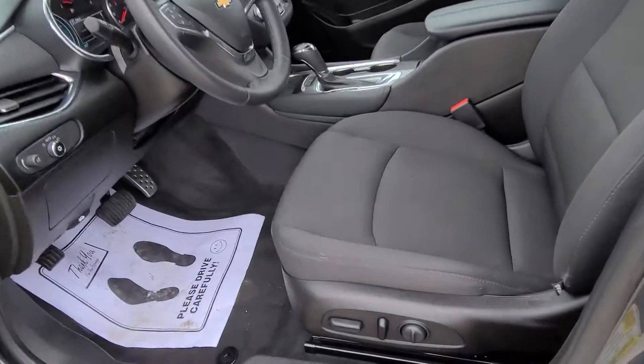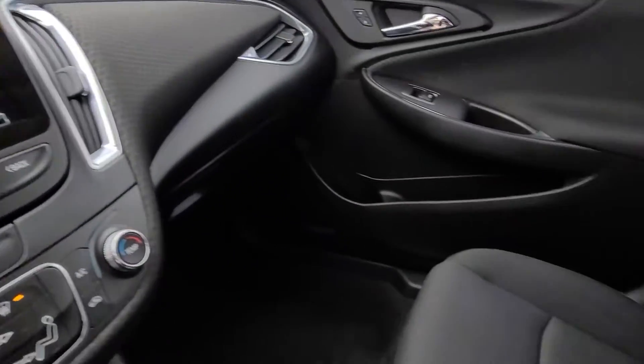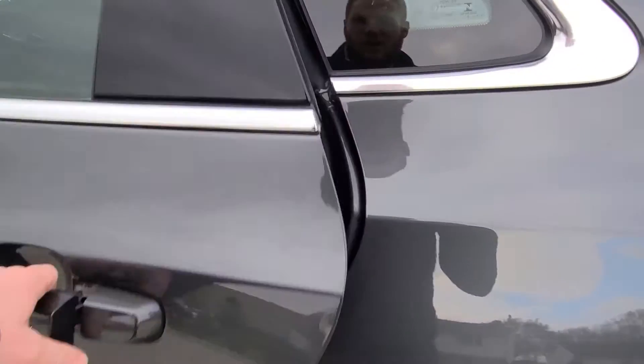Let me show you the interior — very, very clean vehicle. It has a powered driver's seat, a nice touchscreen display, and does come equipped with the backup camera as well. Just over 44,000 miles on this one.